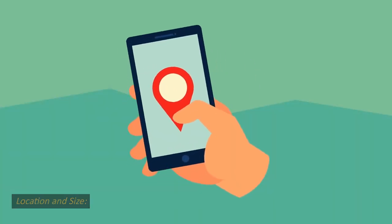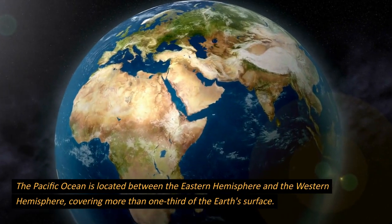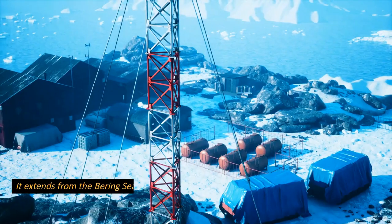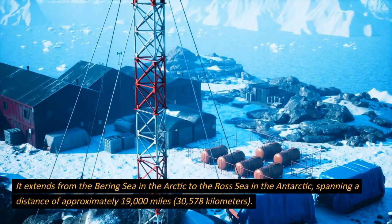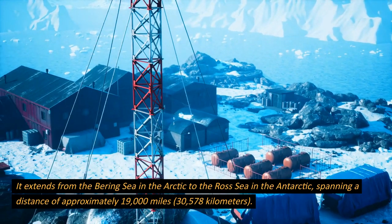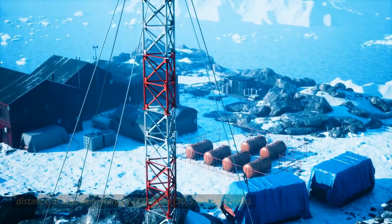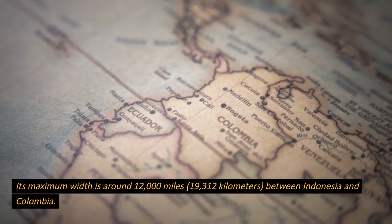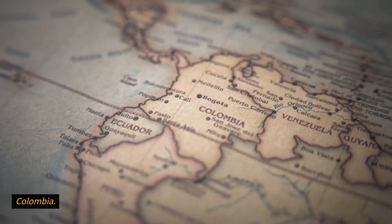Location and size. The Pacific Ocean is located between the eastern hemisphere and the western hemisphere, covering more than one-third of the Earth's surface. It extends from the Bering Sea in the Arctic to the Ross Sea in the Antarctic, spanning a distance of approximately 19,000 miles, or 30,578 kilometers. Its maximum width is around 12,000 miles, or 19,312 kilometers, between Indonesia and Colombia.